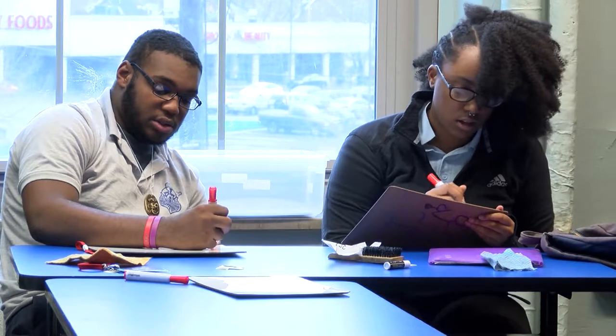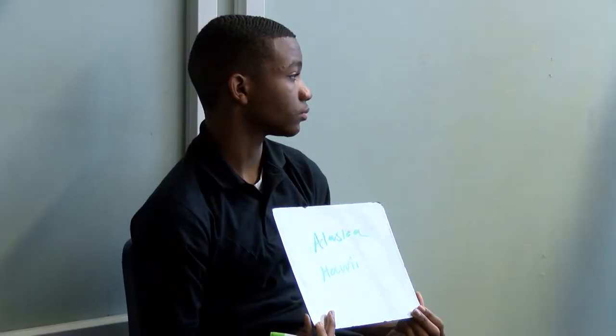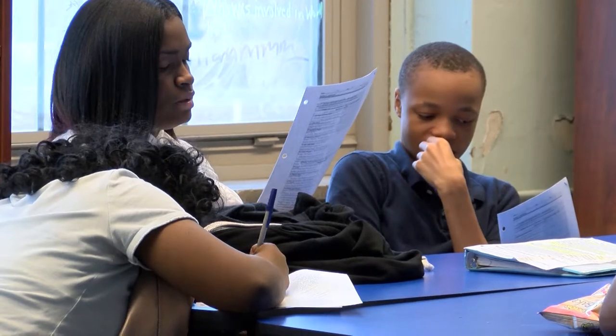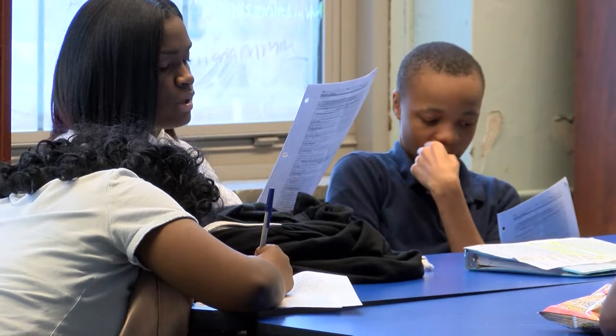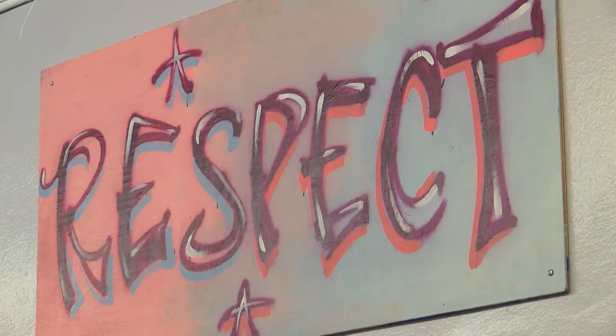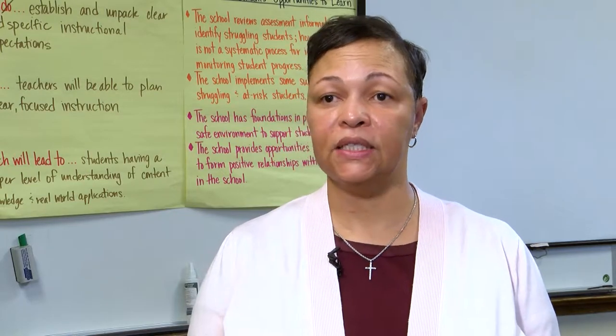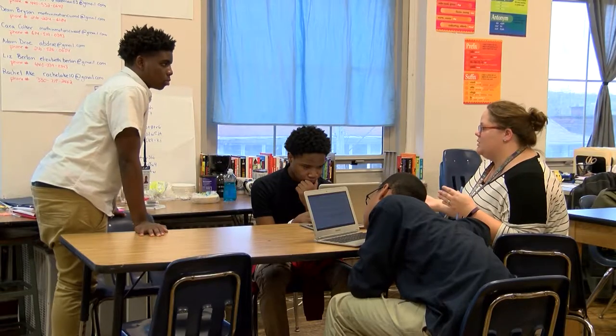When they come to ninth grade, our ninth grade teachers are fully prepared to transition them in the first three to four weeks of school with the culture project. And then from the culture project, they jump right into major content, which ties into projects for math, science, English, and social studies.